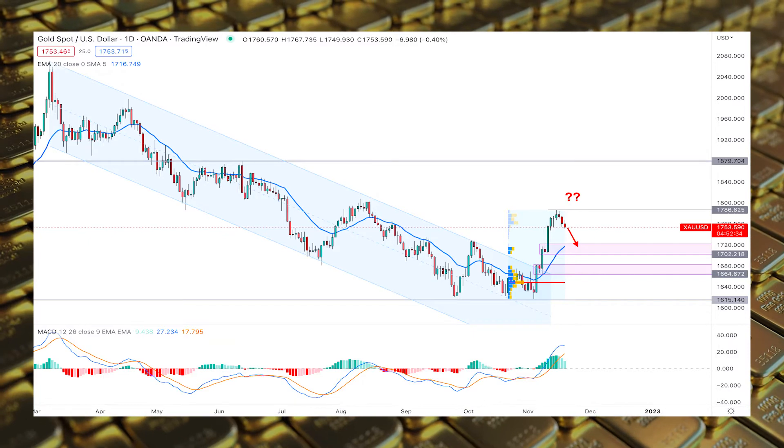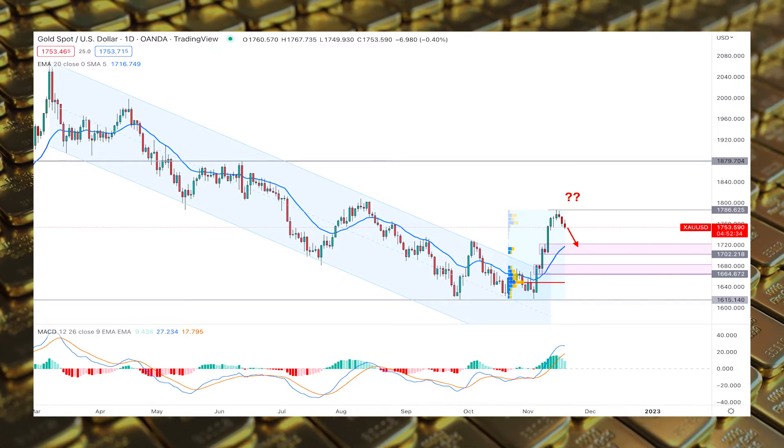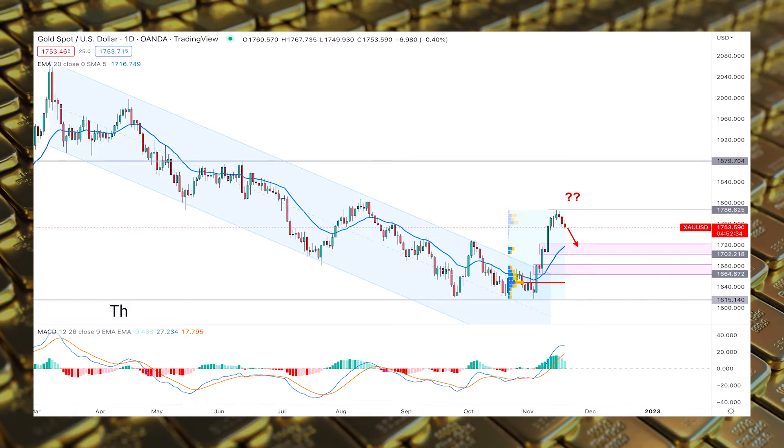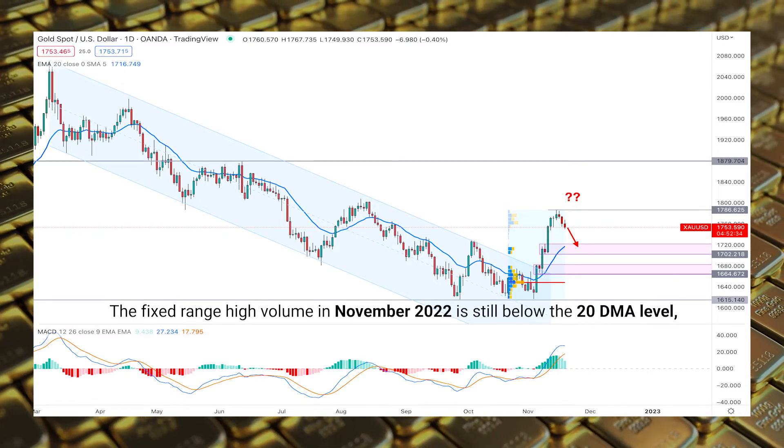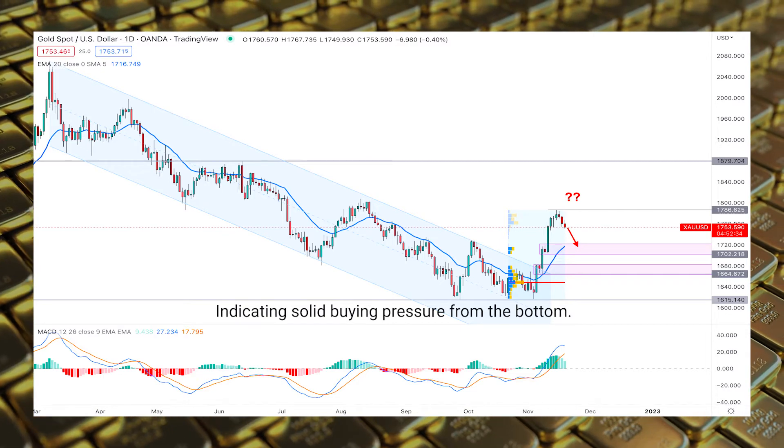The broader outlook of this pair is still bullish as it trades higher from the descending channel breakout. The fixed range high volume in November 2022 is still below the 20 DMA level, indicating solid buying pressure from the bottom.